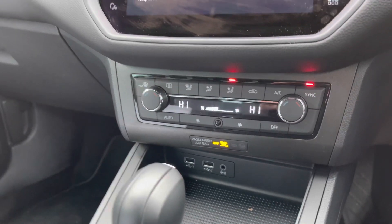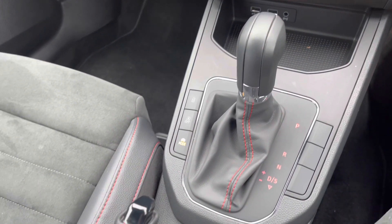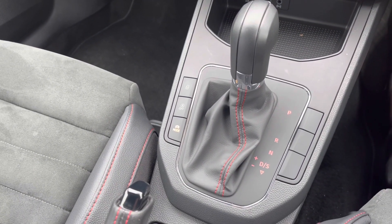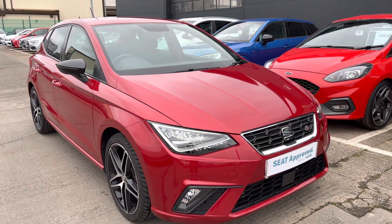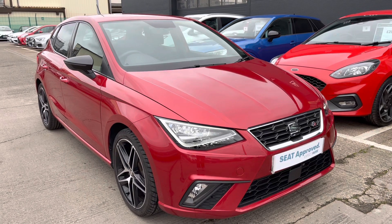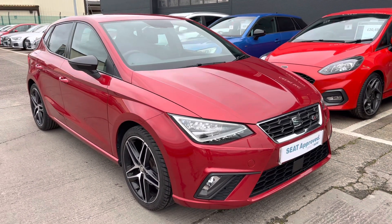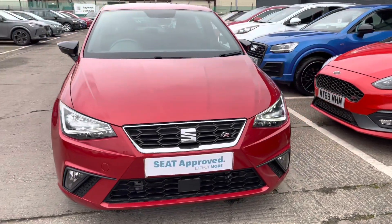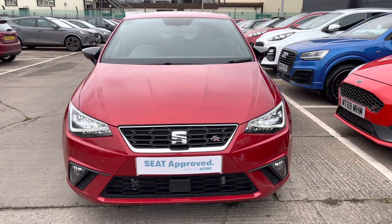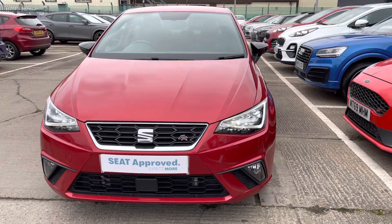Just below we've got the aircon options including the dual climate control and the automatic gear selector. That completes the 360 walk-around — thank you very much for watching this video on this approved used Ibiza FR Sport DSG currently available as part of our approved used program, which includes a minimum of 12 months warranty, 30-day exchange, along with flexible finance packages. For a more personalised finance quote or to book a test drive, please contact us now on 01270 864430.